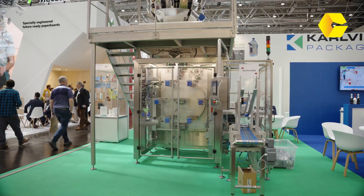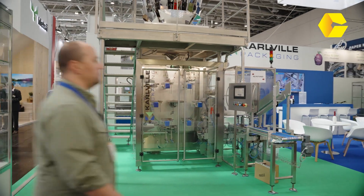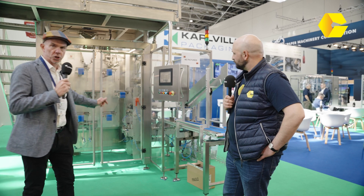Thank you for coming by to see us. This is the Carville Packaging Division here represented, and we have some new things we're very happy to show. This is the fifth day of the show already. We've had very good success with the machine behind us, which is an innovation for filling pouches through the open part of the pouch. Small footprint machine, easy to access, very open machine, very clean machine for the floor. And it's flexible so that we can use it with many, many different types of products.